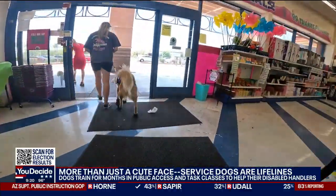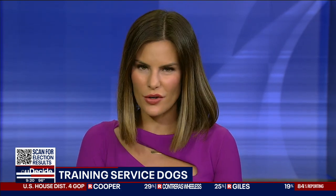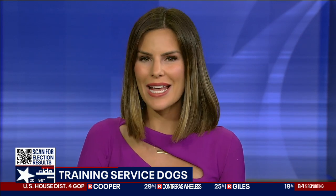Irene Snyder, Fox 10 News. Businesses are not legally allowed to ask for a service dog certificate. They can only ask two questions: "Is this a service dog?" and "What tasks has this dog been trained to do?" If you want to learn more about service dog training, more information is available at fox10phoenix.com.